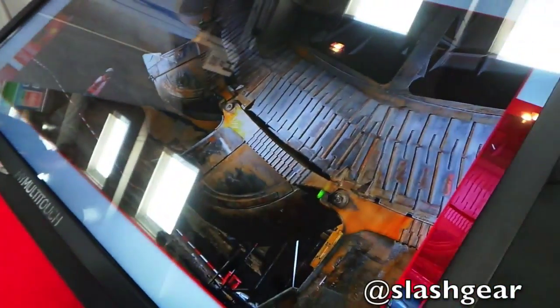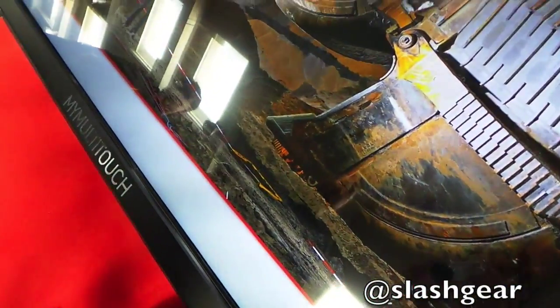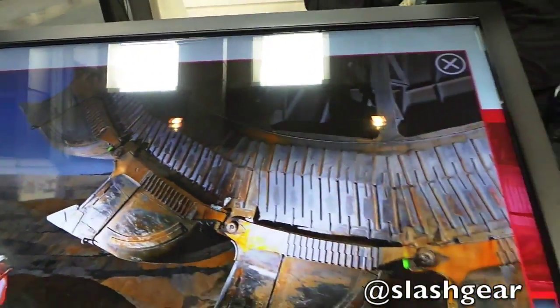This is a 4K, 84-inch multi-touch screen. It supports up to 32 touch points at the same time. We have applied safety glass, so it's made for the use of public spaces and it's also made for continuous operation — 24 hours a day.